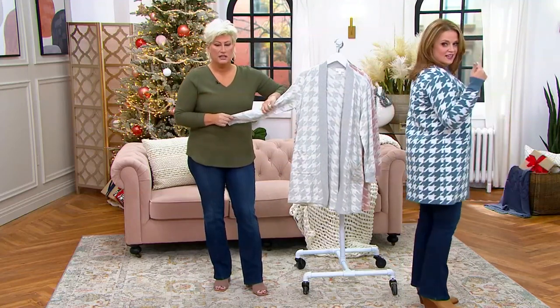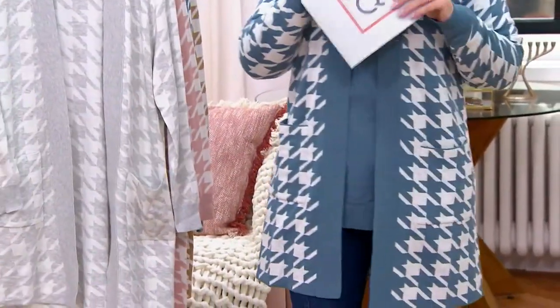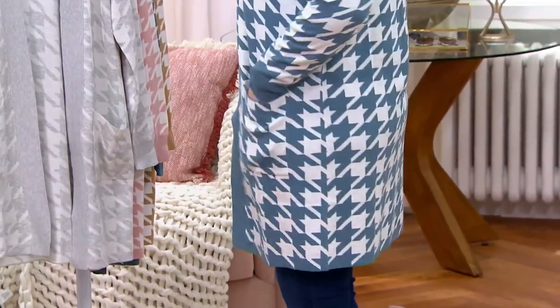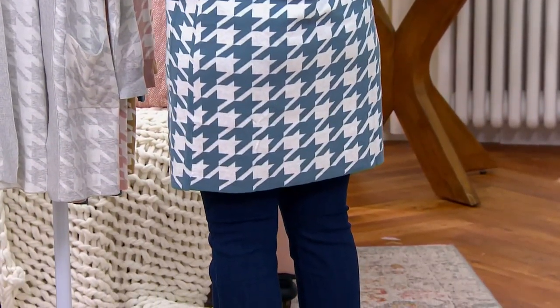Look at the length on it. It covers a multitude. It is that perfect throwover. And look — you've got the mock turtleneck under it, but you could wear a tank top, t-shirt, anything under it. This should be that new cardigan that sits on the back of your chair.